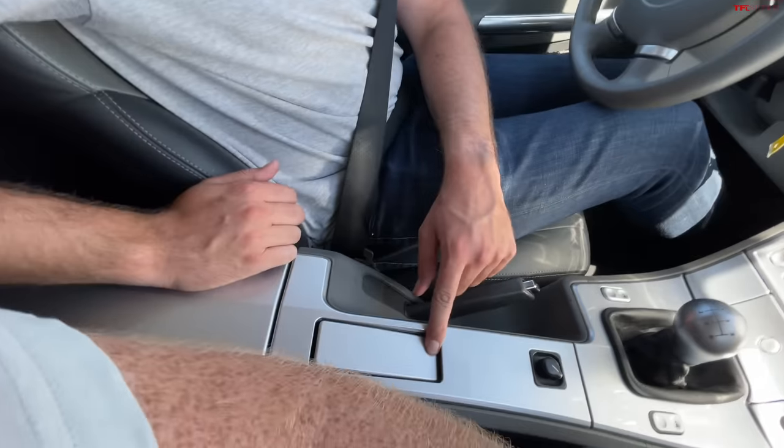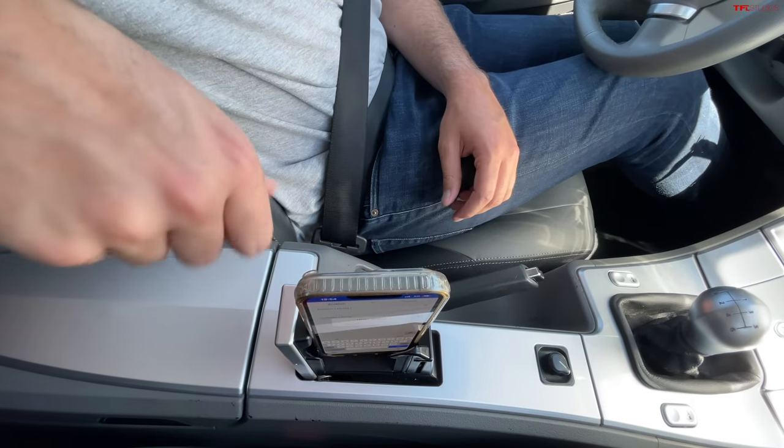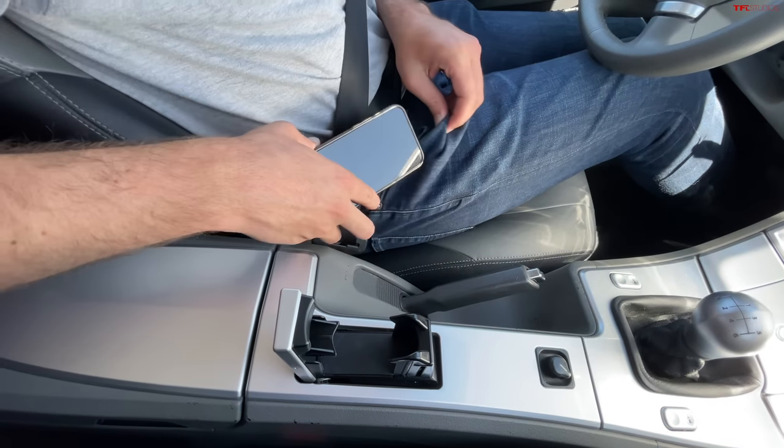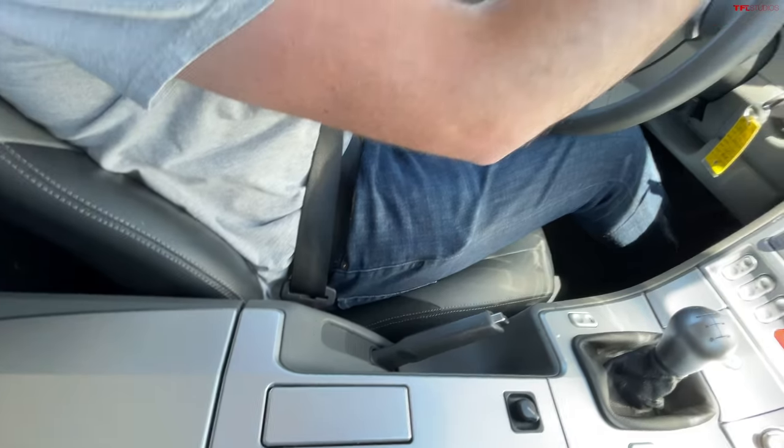I thought that was a phone holder — look at that, it fits perfectly like an iPhone — but actually that right there is a cup holder. I would never have guessed. I mean, it could maybe hold a can.